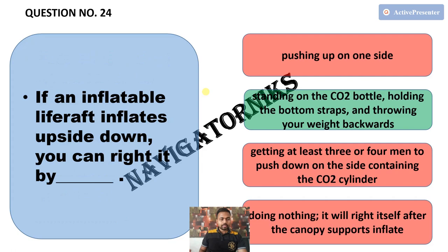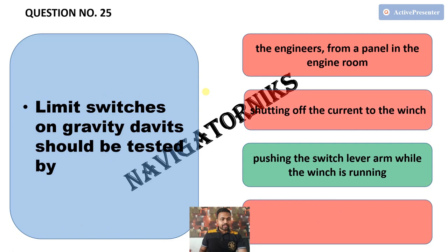Next, if an inflatable life raft inflates upside down, you can right it by — the correct answer is standing on the CO2 bottle, holding the bottom straps, and throwing your weight backwards. Next, limit switches on gravity davits should be tested by — the correct answer is pushing the switch lever arm while the winch is running.